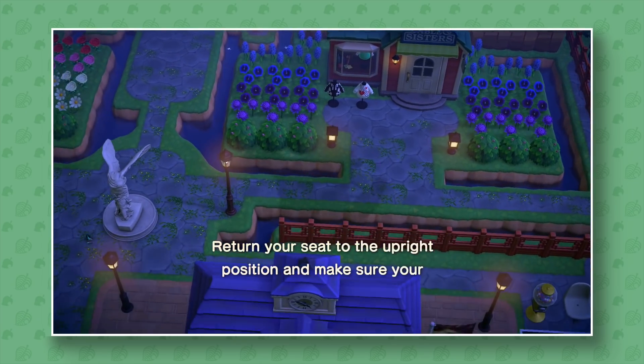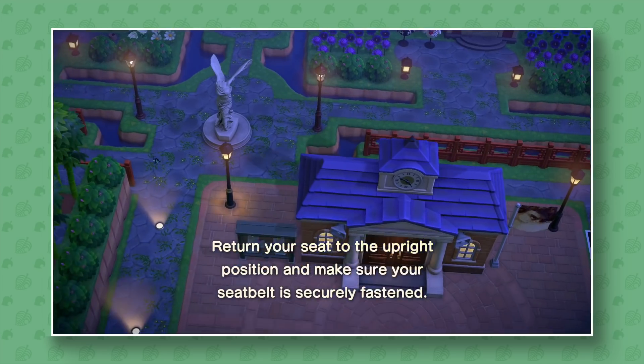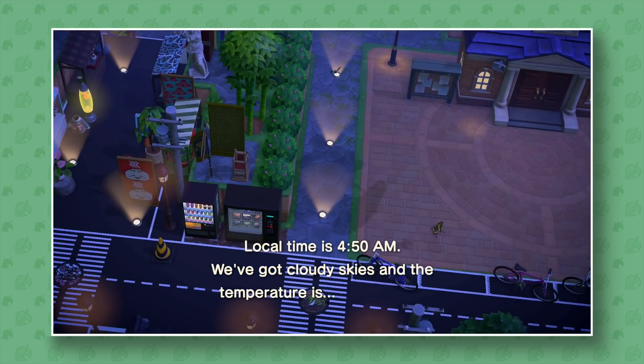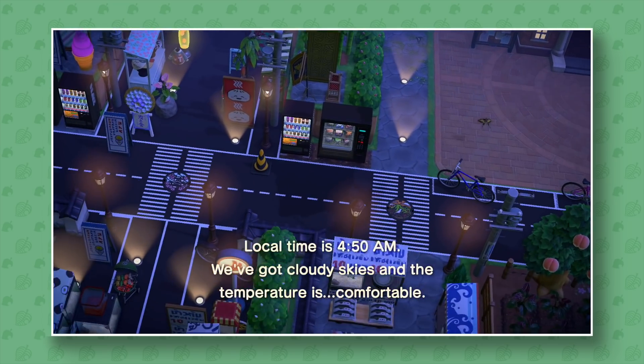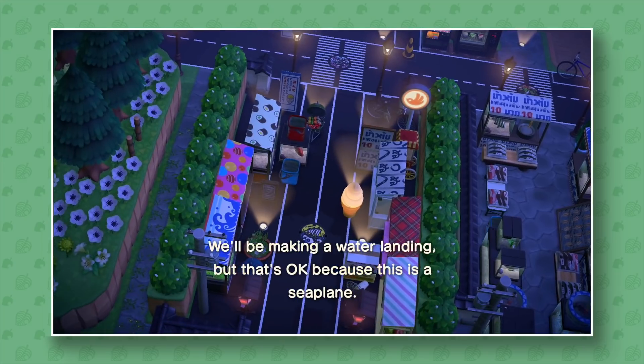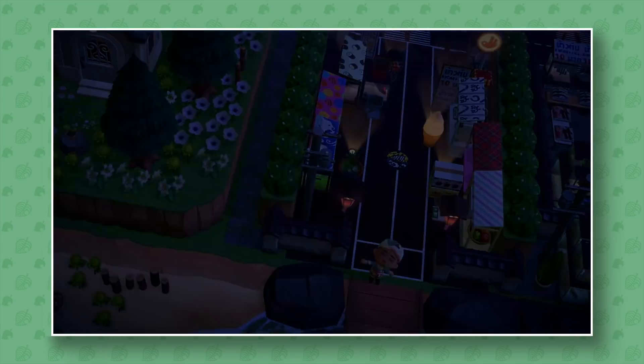Hey guys, welcome back to another Animal Crossing: New Horizons island tour. We are here in Twin Leaf, an island made by TN Can't Relate on Twitter. This island is inspired by the Bangkok outskirts, so I'm really excited about this one. I've seen some pictures and, as you can already tell by the flyover, it just looks so incredibly cool.